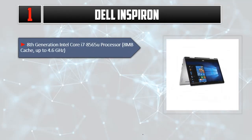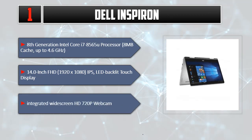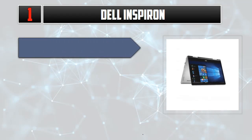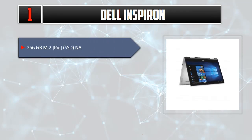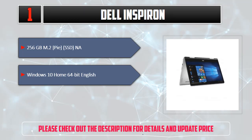Number 1: Dell Inspiron. 8th generation Intel Core i7-8565U processor, 8MB cache, up to 4.6 GHz. 14.0-inch FHD 1920x1080 IPS LED backlit touch display. Integrated widescreen HD 720p webcam. 256GB M.2 PCIe SSD. Windows 10 Home 64-bit. Please check out the description for details and updated price.